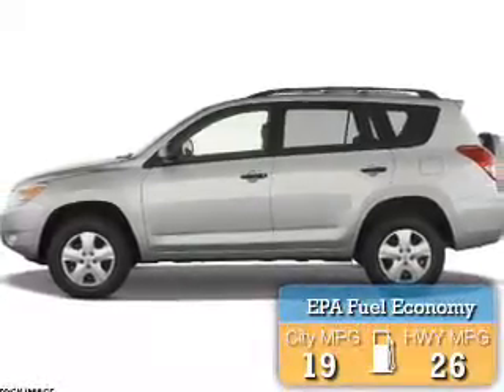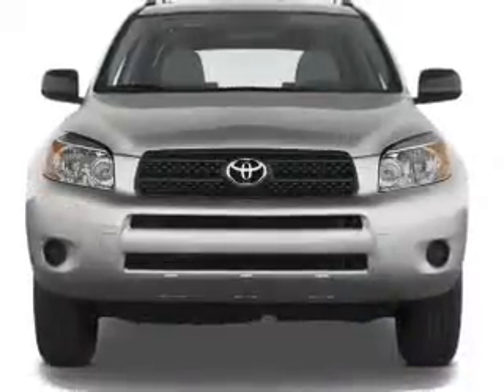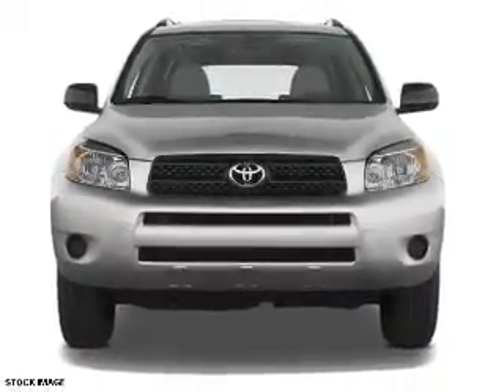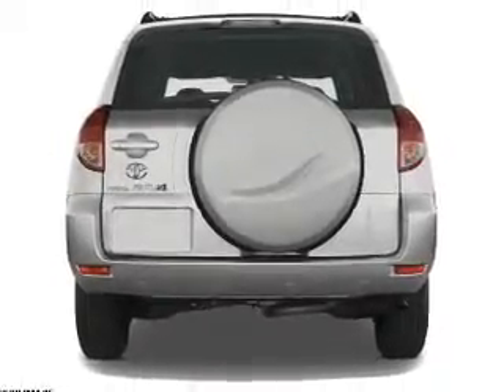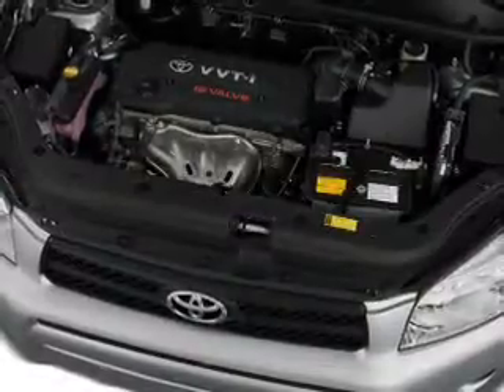Great fuel efficiency saves you money by requiring fewer trips to the gas station. The features include a sunroof, a spoiler, roof rails, keyless entry, independent suspension, brake assist, traction control, stability control, front ventilated disc brakes, and daytime running lights.